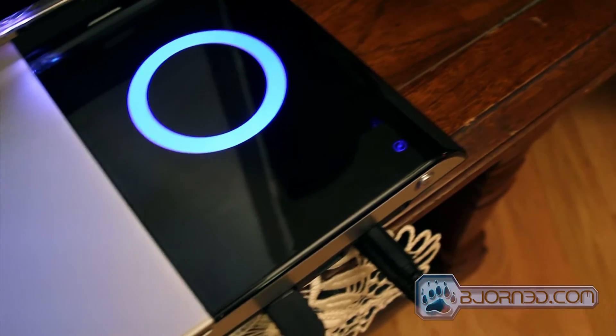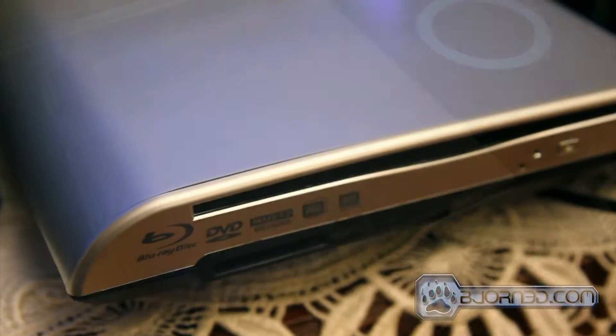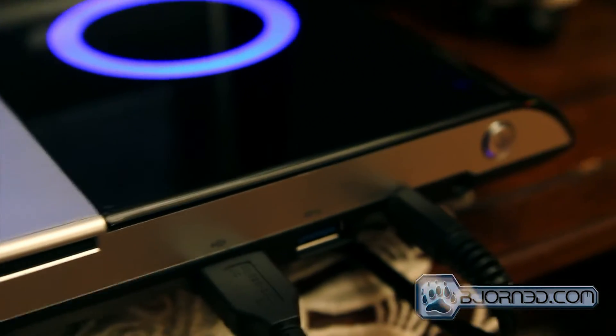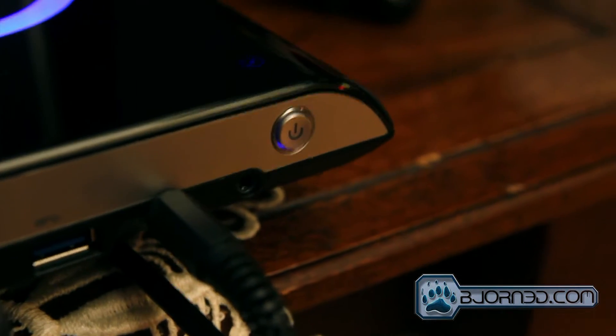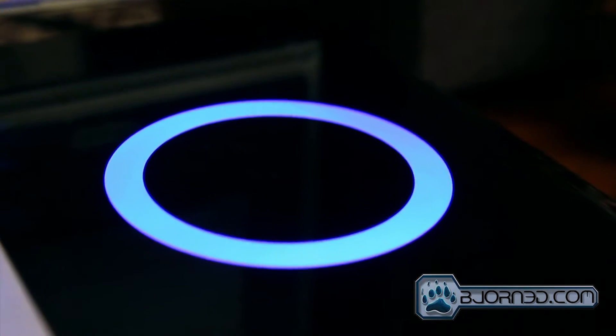Welcome back to Beyond3D's video overview of the Zotac ZBox HD-ID34BR-U all-in-one mini PC. In this video we are going to take a look at the multimedia performance of the Zotac ZBox and explain what we are testing and what the user can expect from this mini PC.